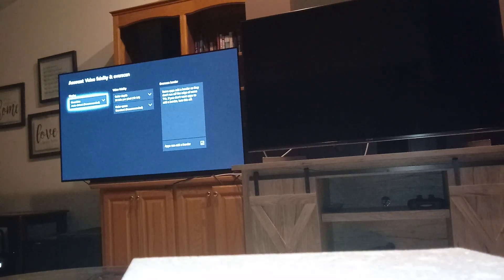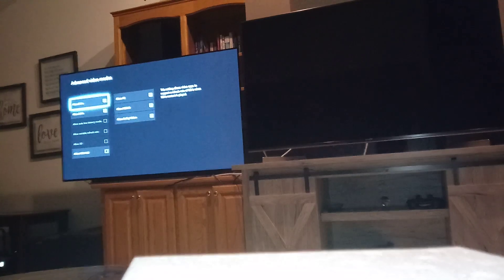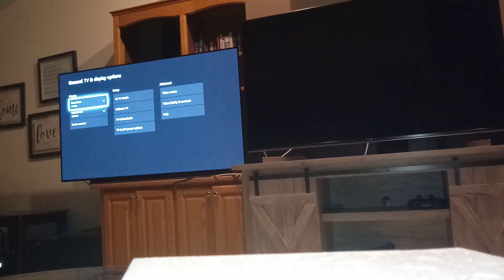If you look at the video modes, you get all these check marks, but I'm trying to run 120Hz. You can see the 'allow auto low latency mode' and 'allow variable refresh rate' options. If those are highlighted or enabled through the receiver path, you won't really be able to play video games at true 120Hz.